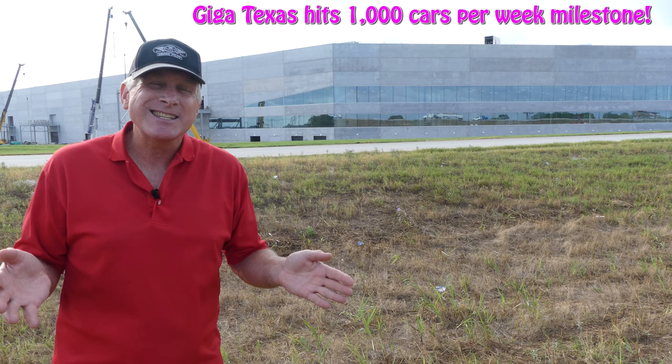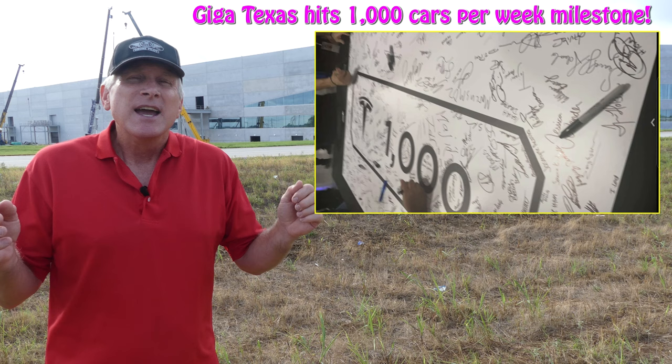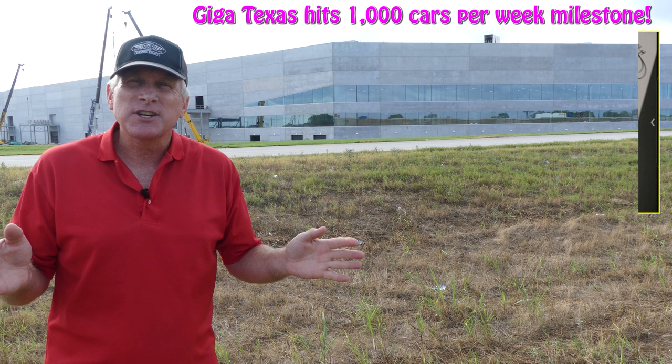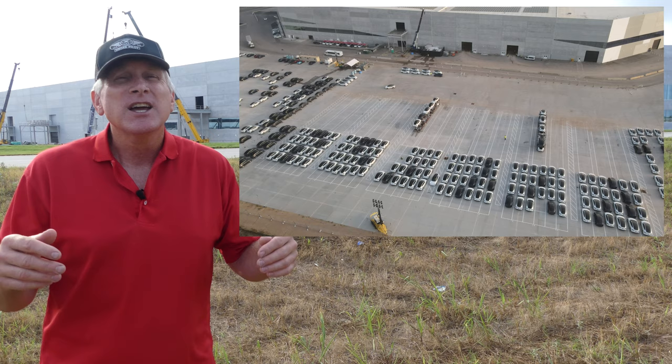For the introduction, there are two things I want to talk about. First of all, GigaTexas has hit the major milestone of over 1,000 vehicles per week. As you can see by this image here, and by several reports that came out late last week, GigaTexas has hit this milestone, and this is an outstanding indication of how the production ramp is starting to really take off.